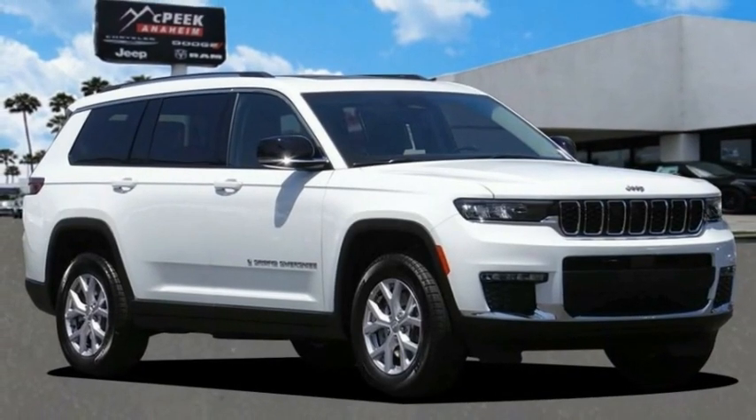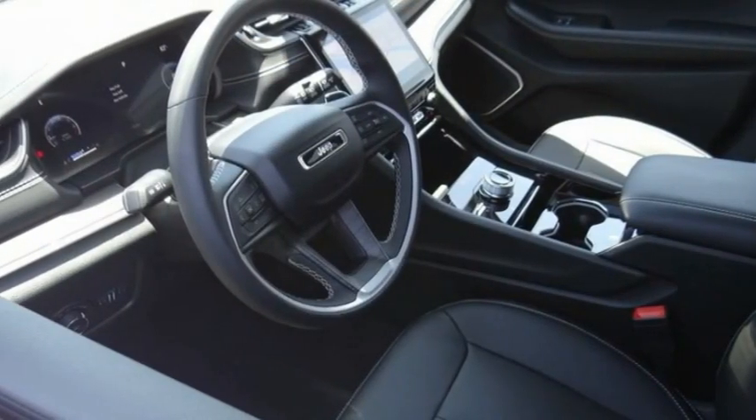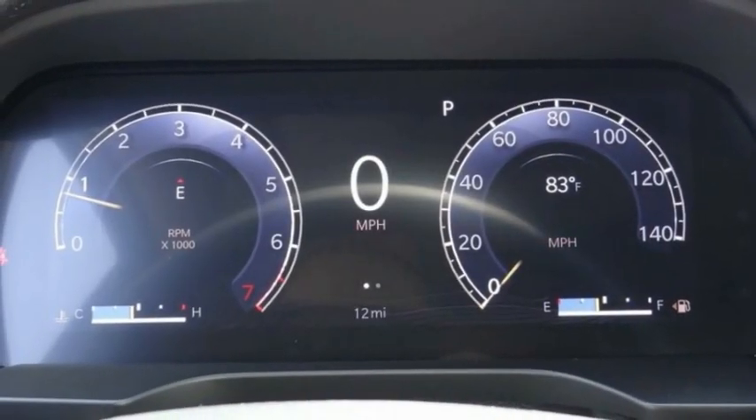Pick up this great vehicle, which is available today — this could be the one you've been searching for. Contact the dealer today and get behind the wheel. It is priced below $55,000 and has less than 100 miles.